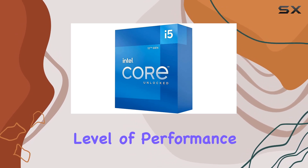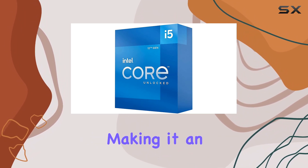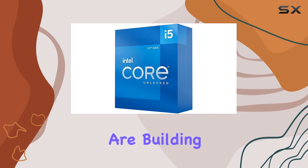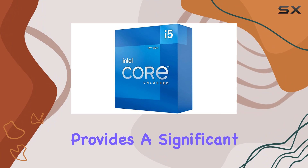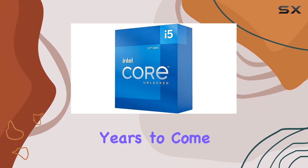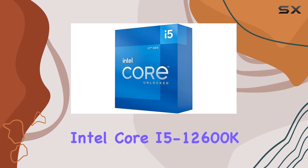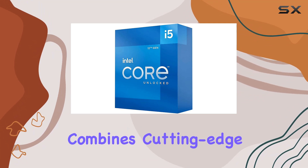In terms of value, the Intel Core i5-12600K is hard to beat. It offers a level of performance that rivals higher-end models while being more affordable, making it an ideal choice for gamers and power users on a budget. Whether you are building a new PC or upgrading an existing one, this processor provides a significant performance boost that will keep your system running at peak efficiency for years to come.